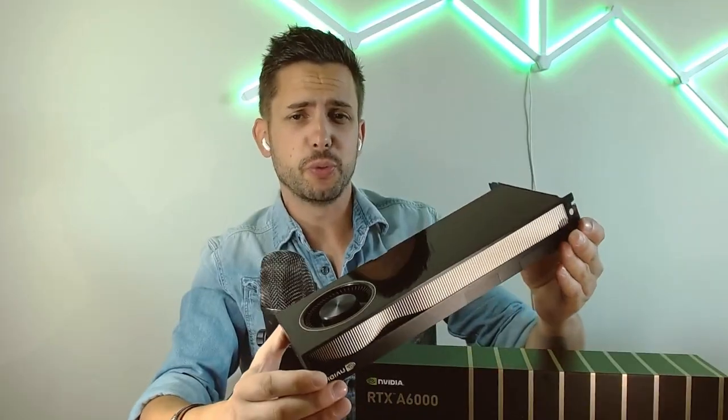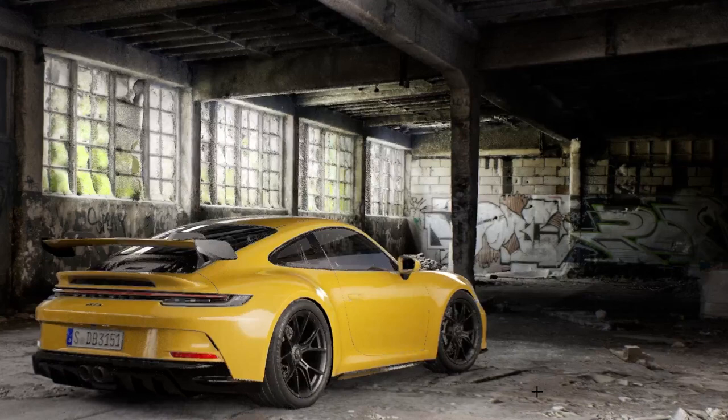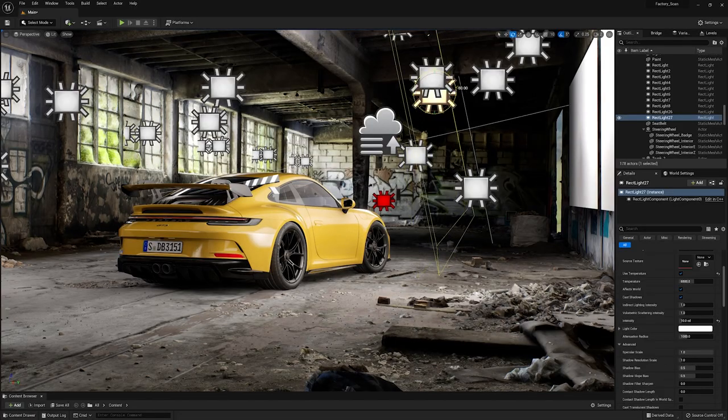The RTX A6000 is equipped with 48 GB of VRAM, which enables us to load very high-resolution textures as well as high-poly assets. It also features 10,752 CUDA cores and 84 second-generation RT cores, which prove very useful for real-time ray tracing.